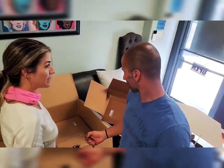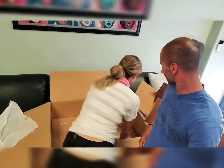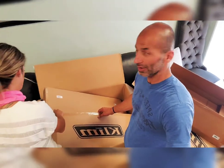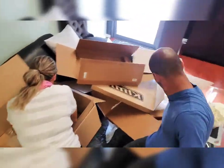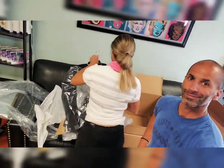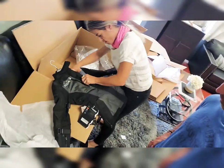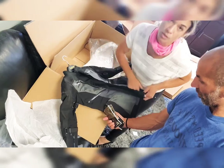Alright, one more big box — don't read the sticker. Make a guess. Jacket? That's my guess.